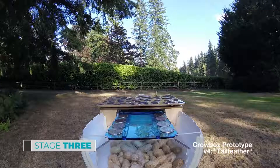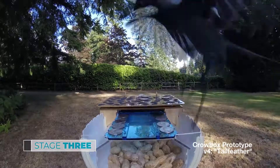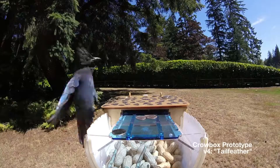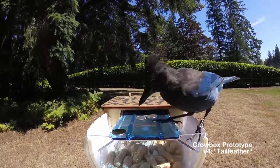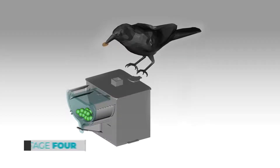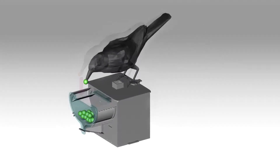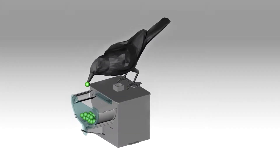This is where things get interesting. In stage three, the Crowbox sits closed and automatically dispenses training coins onto the food lid. Crows must deposit the coins into the slot in order to open the food lid. Ideally, the birds experiment with the machine and the coins until accidentally discovering the relationship between the two. Finally, at stage four, the box doesn't do anything until the birds find and deposit coins that they find elsewhere. It just sits and waits. This is the end goal for the entire process.